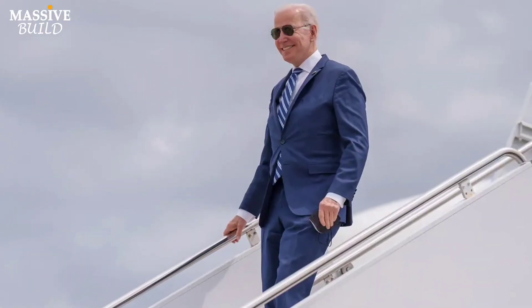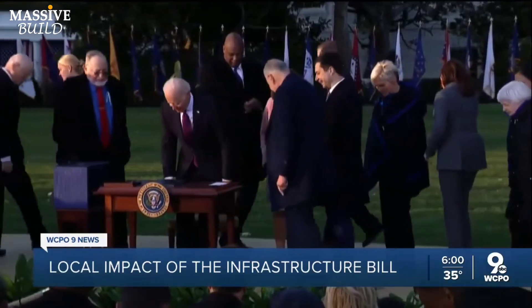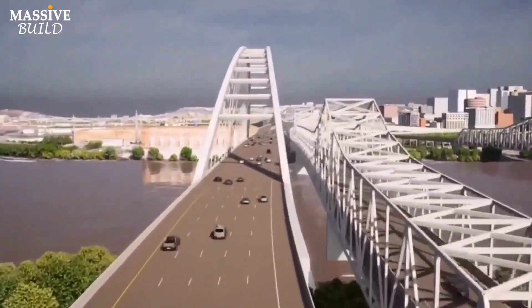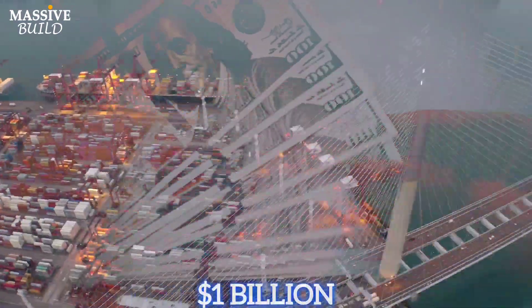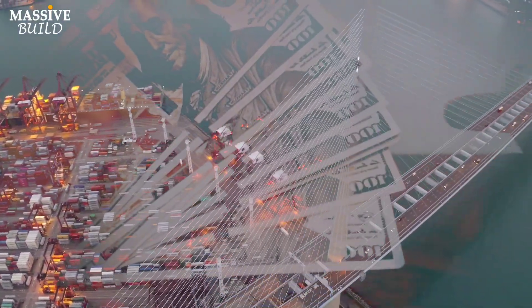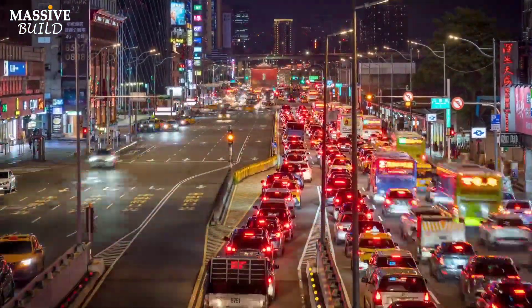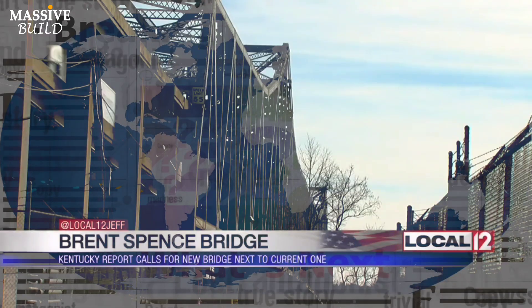President Biden has played a pivotal role in advancing the Brent Spence Bridge project, which aims to address traffic congestion and safety issues on this critical transportation link. The Biden-Harris administration has invested $1.6 billion from the bipartisan infrastructure law toward the bridge, a major transportation corridor that sees over $1 billion in freight move across it every day. The bridge currently carries over 160,000 drivers daily and serves as a vital link for interstate commerce. The media has highlighted the project as one of the most important infrastructure projects in the U.S.